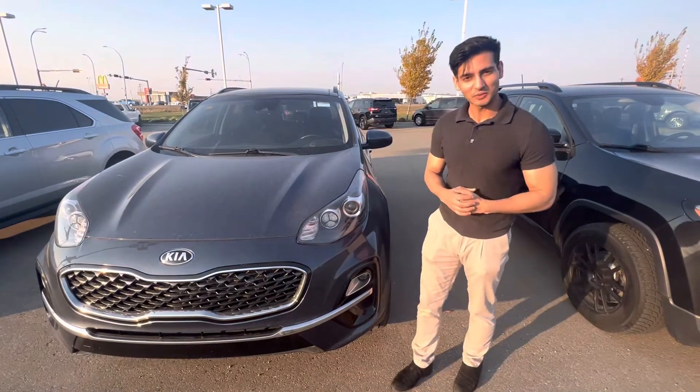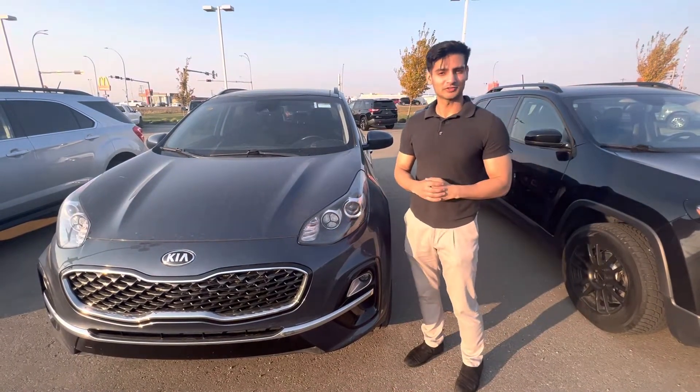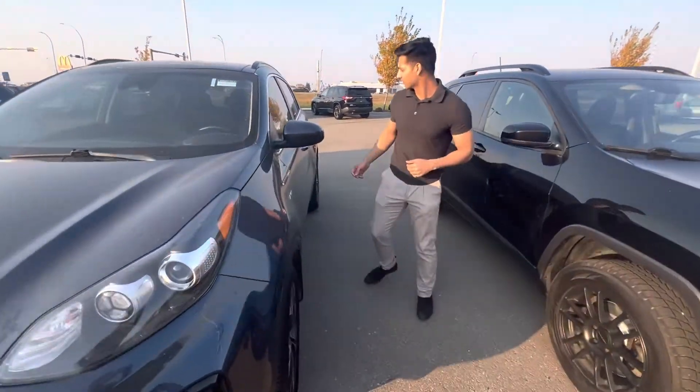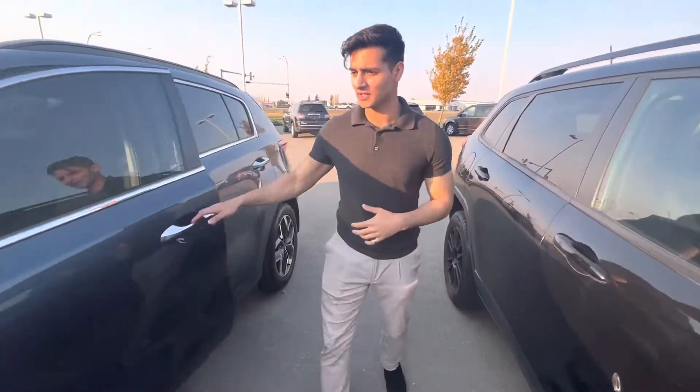Hey there, let me show you this 2020 Kia Sportage. This car is in great condition. Starting off, you get your keyless entry to get in.